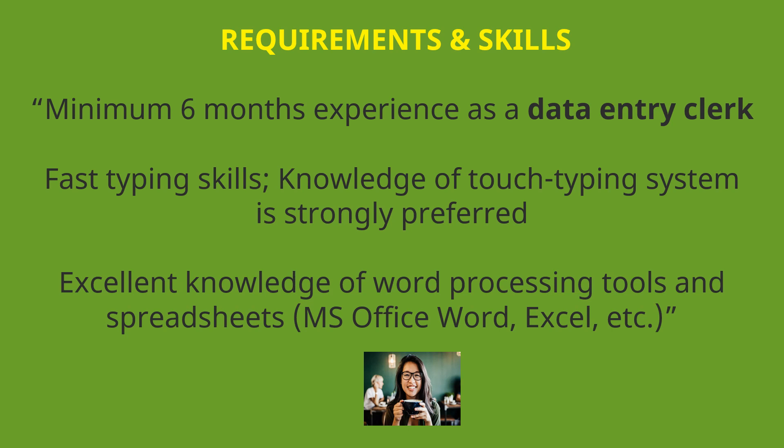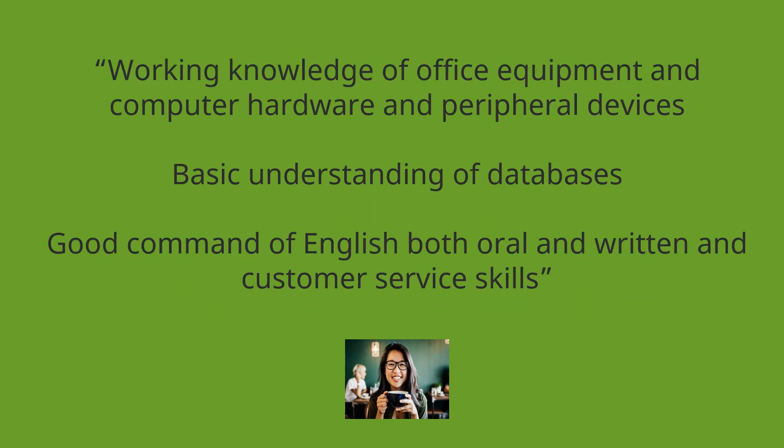Excellent knowledge of word processing tools and spreadsheets — MS Office Word, Excel, etc. Working knowledge of office equipment and computer hardware and peripheral devices. Basic understanding of databases. Good command of English both oral and written, and customer service skills.